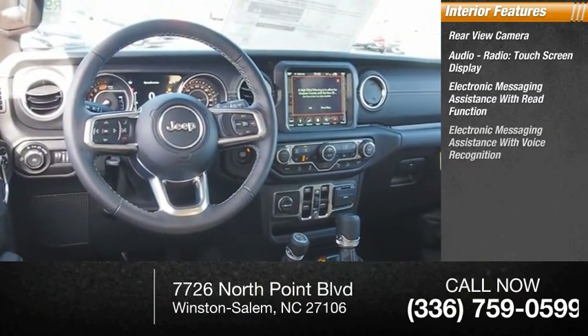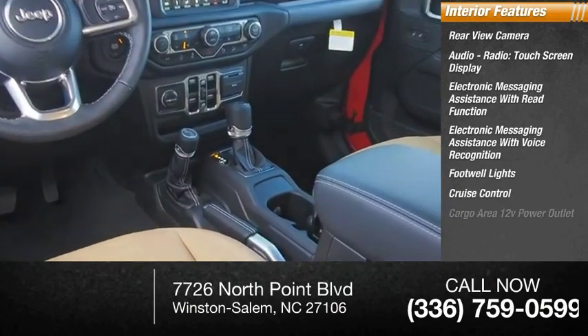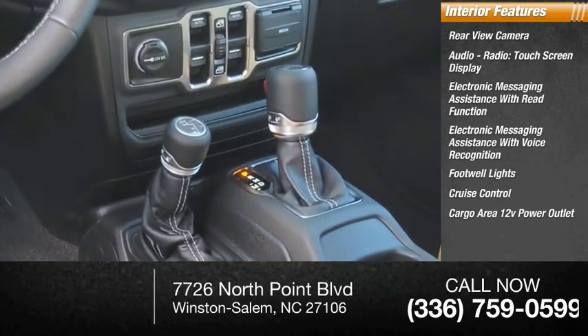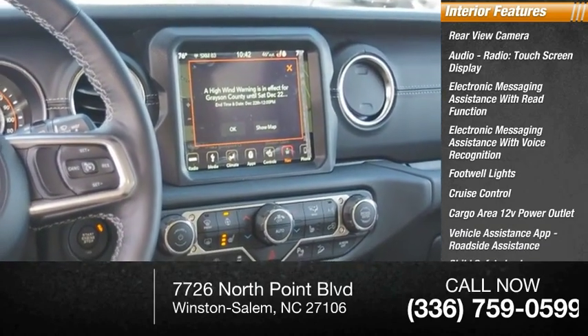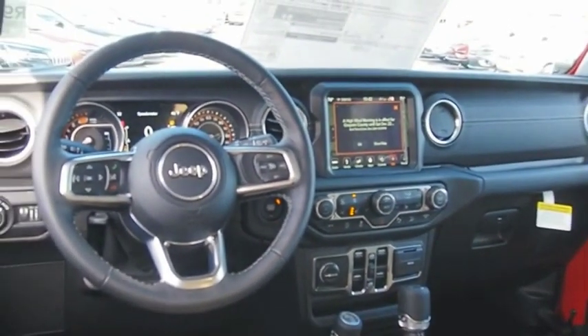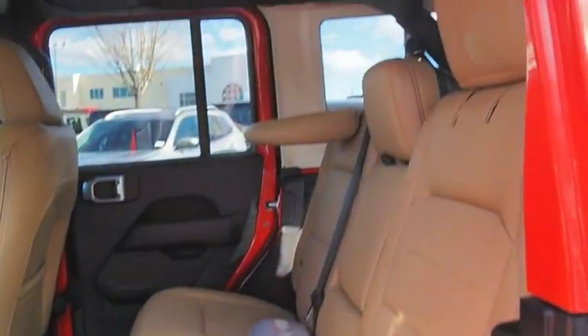Electronic messaging assistance with read function and voice recognition, footwell lights, cruise control, cargo area 12-volt power outlet, vehicle assistance app, roadside assistance, child safety locks, and power steering.